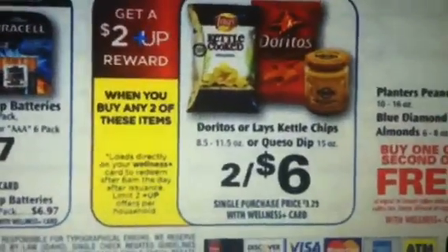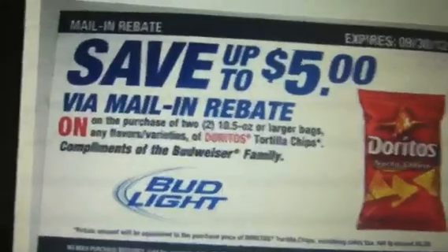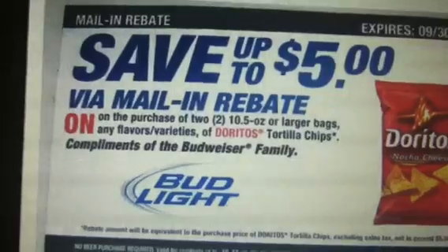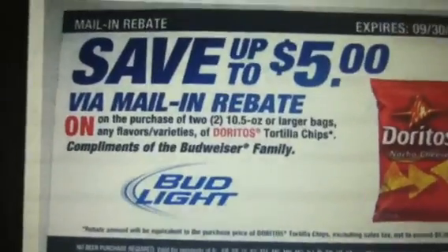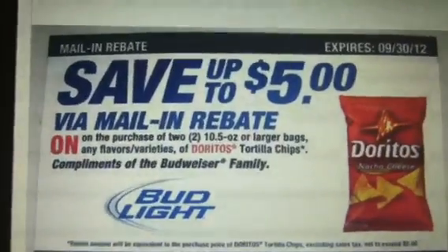Not only are you going to pay a dollar each for these Doritos, but there is a mail-in rebate. This says save up to $5 when you buy two of the 10.5 ounce or larger bags of any flavor or variety of Doritos Tortilla Chips, compliments of the Budweiser family. I raced on there, bought these, and even got some of the $1 off coupons from eBay as well. I thought I was good to go.